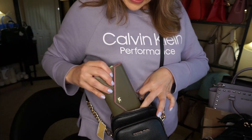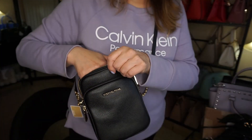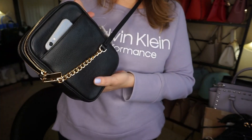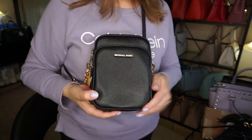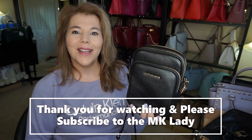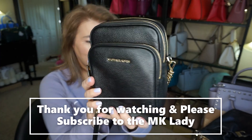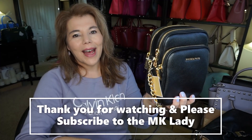I'll probably stick my wallet and maybe take a few chapsticks in there. I think this might be the replacement for this guy right here. So this is the new Jet Set crossbody in pebbled leather, black with gold tone hardware. Thank you for watching — please subscribe to my channel The MK Lady. Don't forget to hit the notification bell because every time I upload a video you will get notified. Have a great day, bye!